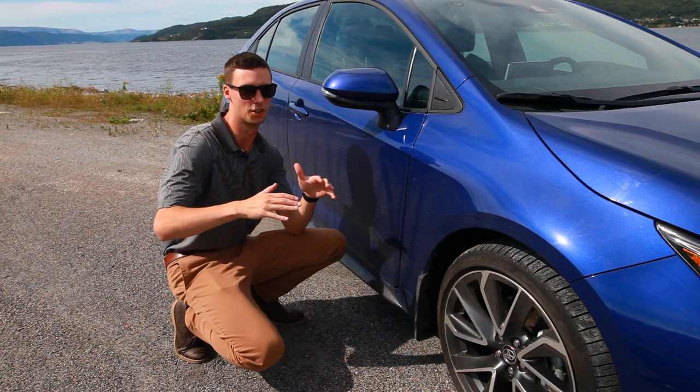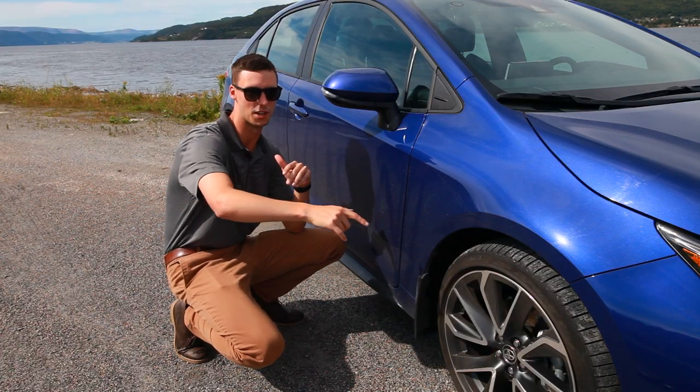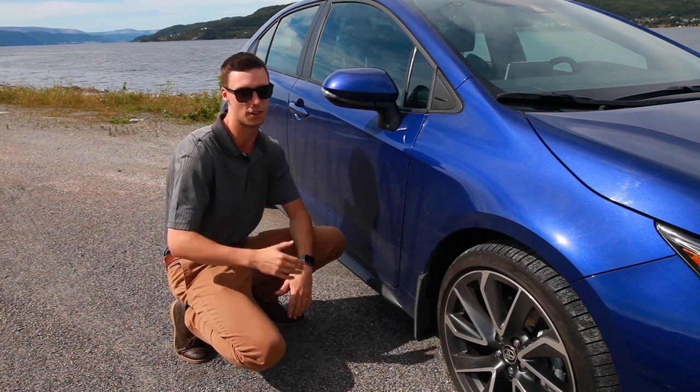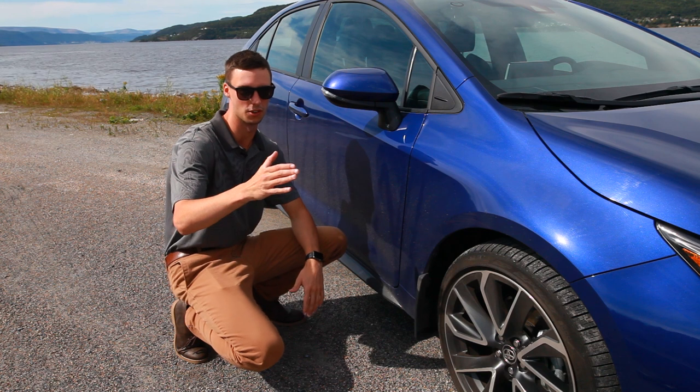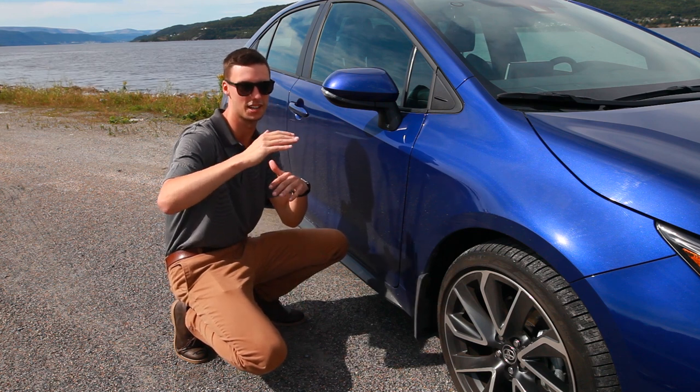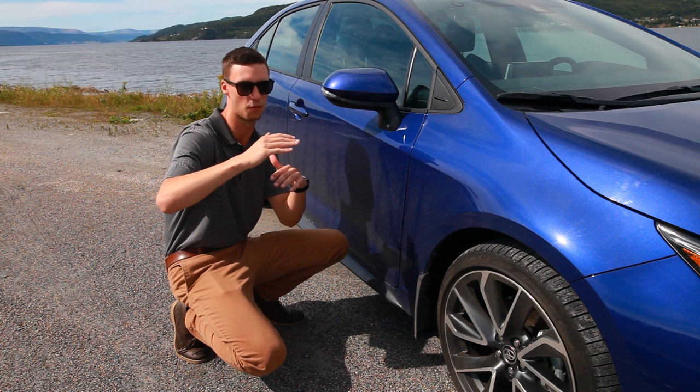Moving to the side of this beast, you'll notice the new 18-inch alloy rims that really make the look of this car pop. Toyota has also added this lip on the side for increased aerodynamics and a sportier look. Dimensionally, the height of the car was lowered 20 millimeters and the engine hood rear end was lowered by 24 millimeters for increased visibility.